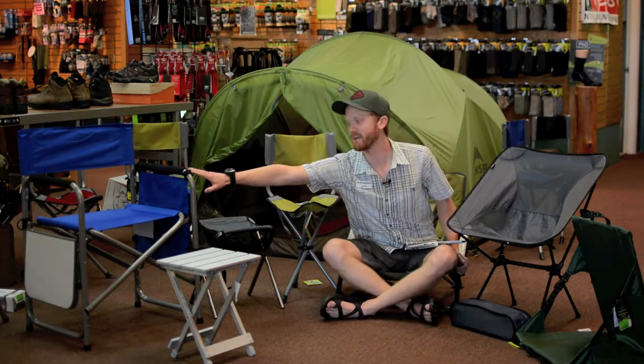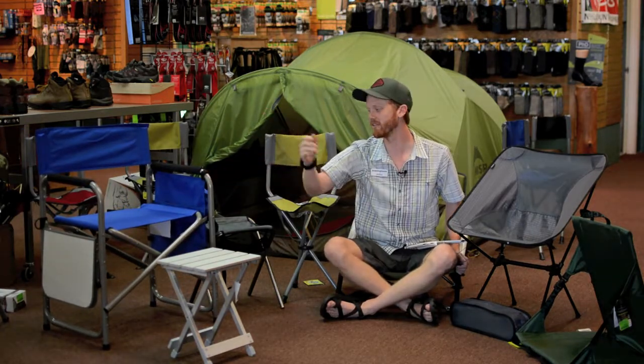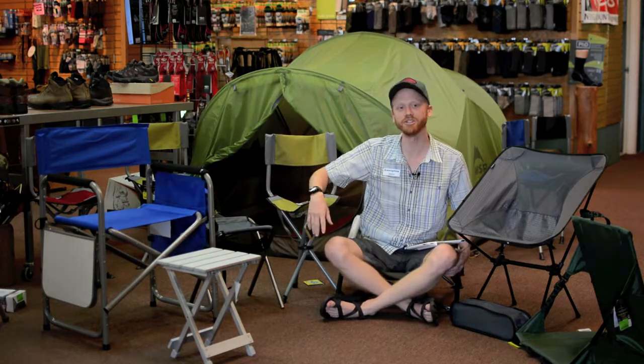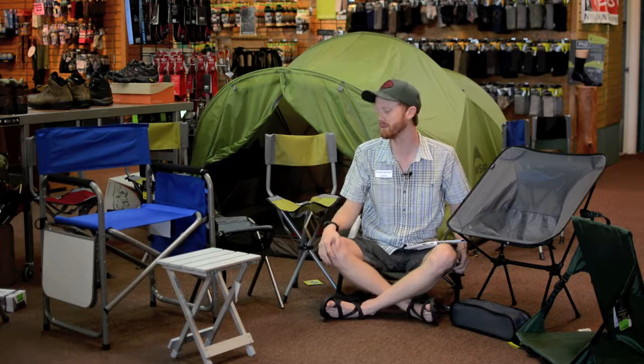For example, we have the event chair — great chair for tailgating. It's got a small pop-up table on the other side, all kinds of pocket space. You can hold a sandwich, a beer, a soda, a camera. And it's lightweight, folds up enough so that you can carry it over your shoulder.